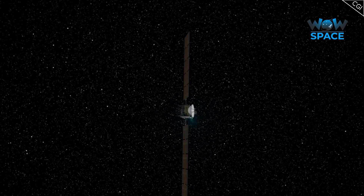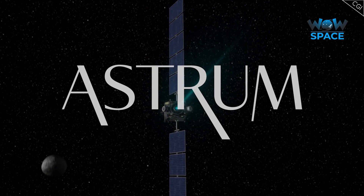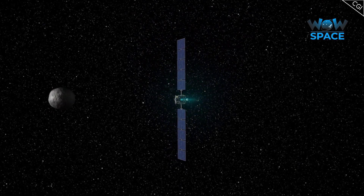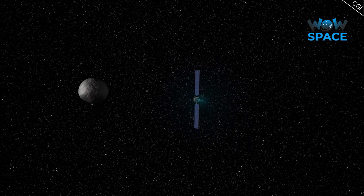But what did it find and discover while it was there? I'm Alex McColgan, and you're watching Astrum, and in this first of a two-part series, we'll find out everything Dawn saw and discovered around the asteroid Vesta.